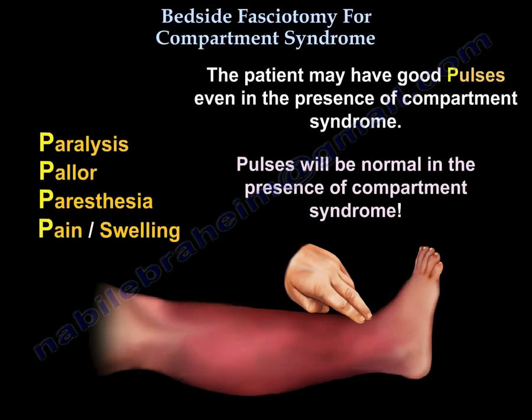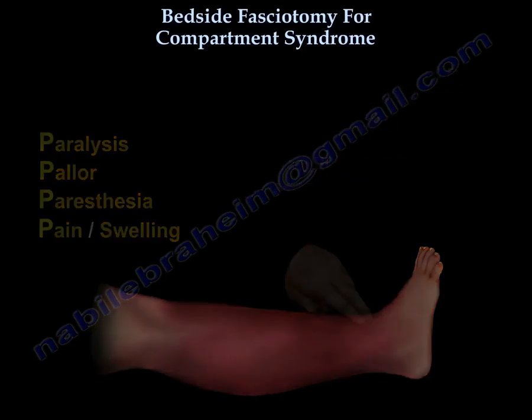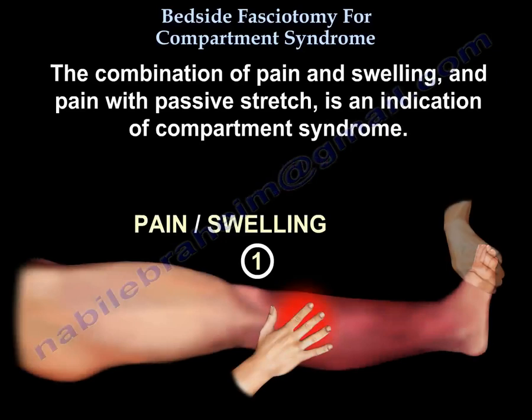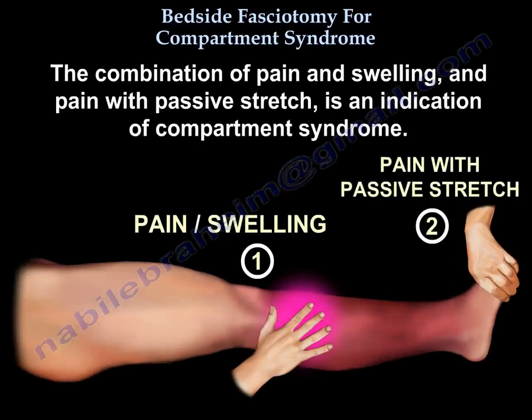In fact, the patient may have good pulses even in the presence of compartment syndrome — pulses will be normal in the presence of compartment syndrome. The combination of pain, swelling, and pain with passive stretch is an indication of compartment syndrome.